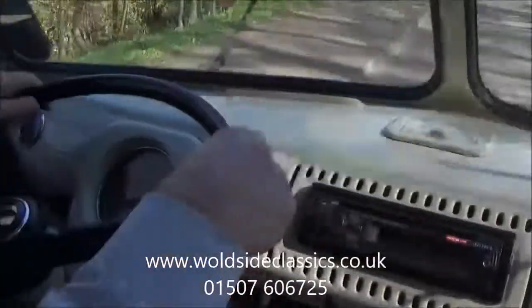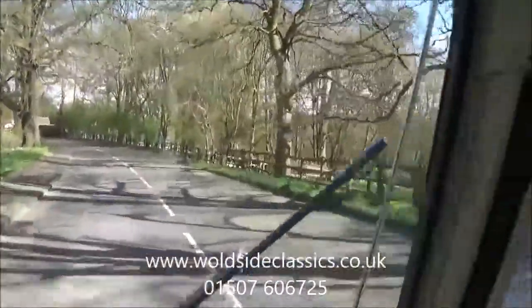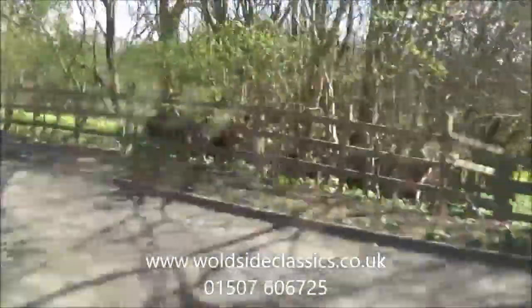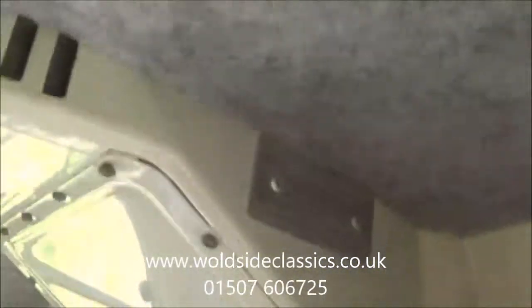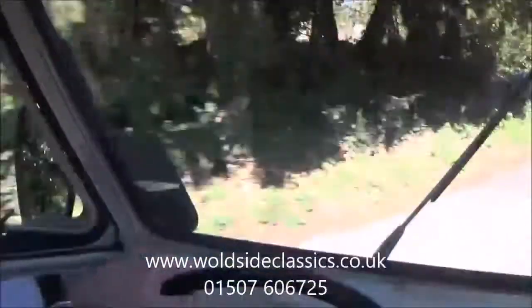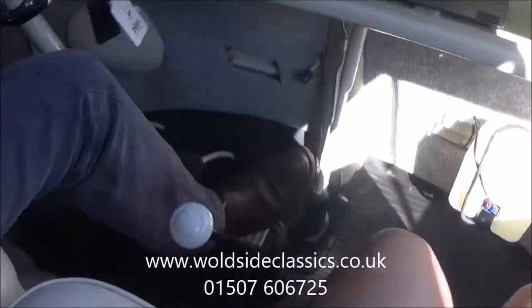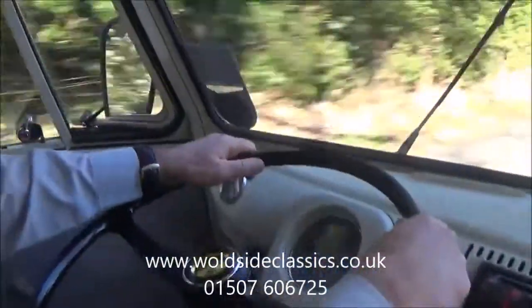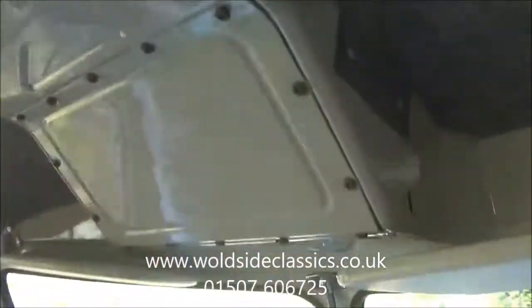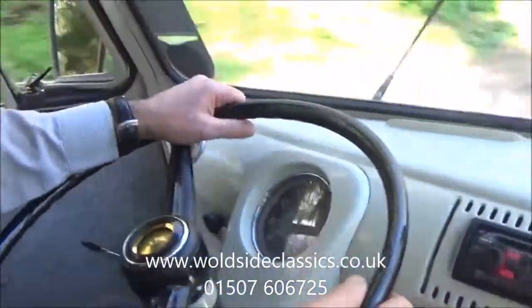So that's just taken you for a small video tour of our Volkswagen Type 2 split-screen camper. On the road it drives straight, the brakes are good. The air vents are all working on the top, the radio is working, the speedo is working, all the instruments and lights are working. It's all MOT'd and ready to go — just ready to enjoy this summer.